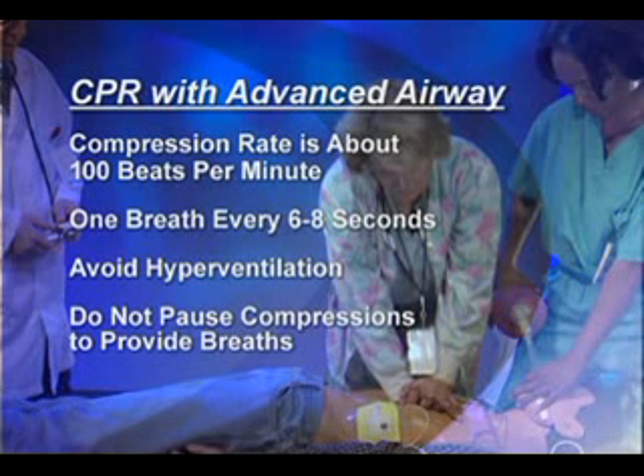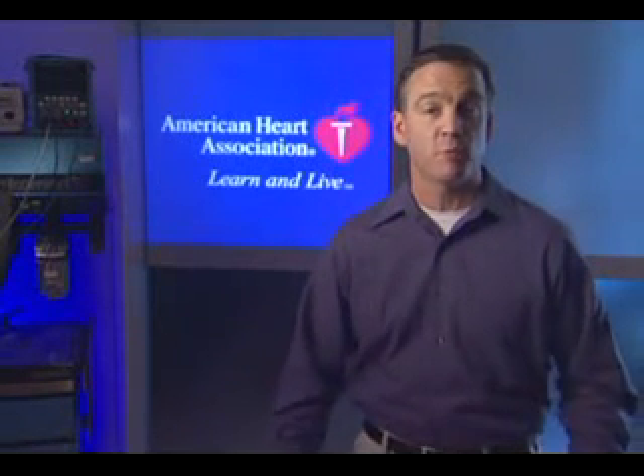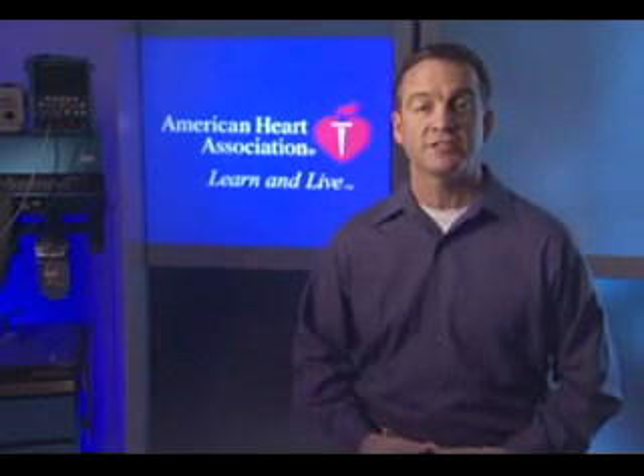Also, there is no pausing to provide breaths. Compressions continue as breaths are given. The following scene in progress demonstrates the differences when performing CPR on a victim with an advanced airway in place.